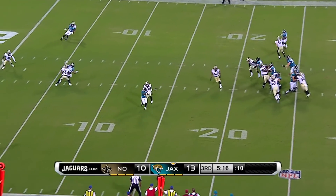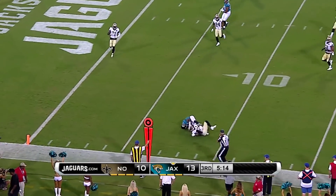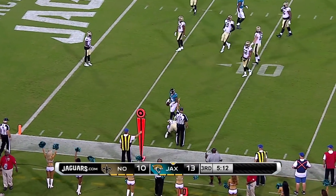Shotgun snap. Kessler plants, turns and throws. It's Wynn again — Wynn caught from behind as he crossed the 10 yard line.